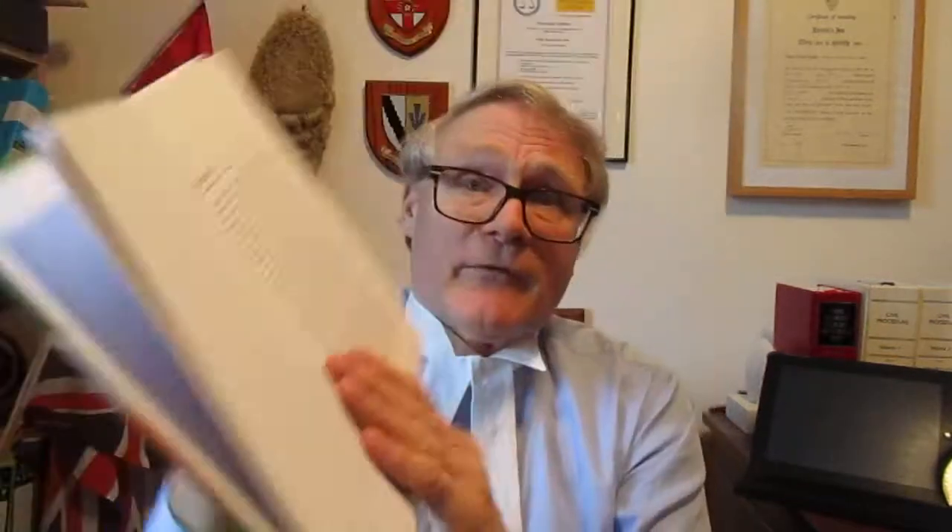The book opens with the statement: 'Taxation is a powerful policy instrument' — a pretty strong statement to start with. But you can see it's looking at a very important area which affects everybody. You do have the footnoting throughout, and then you get into the various parts from there. You can see the numbering and the footnoting clearly. The book runs to about 330 odd pages.